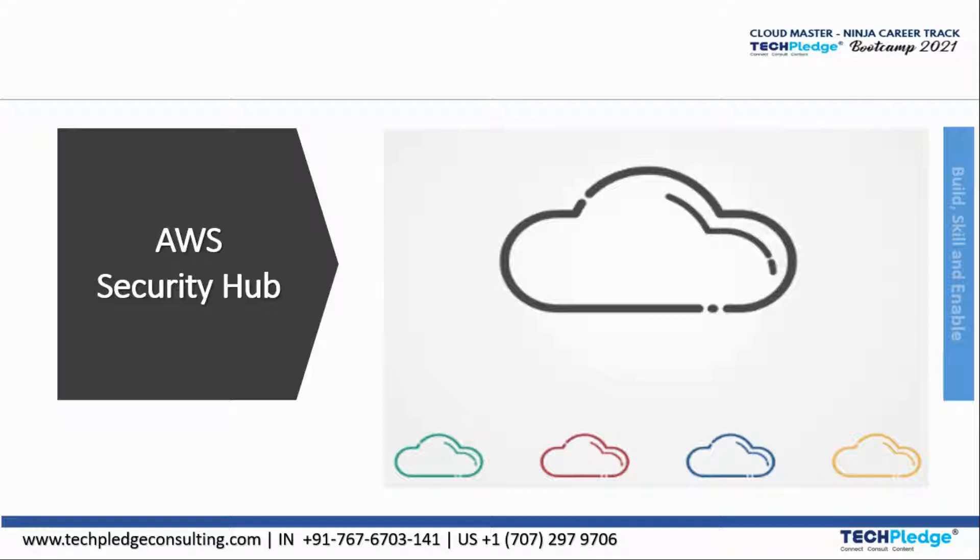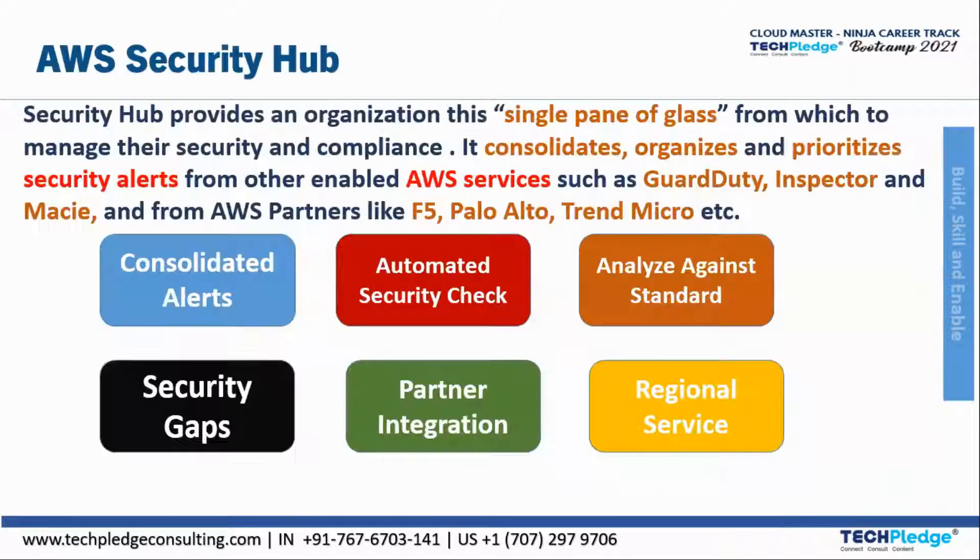Security Hub is one of the security solution tools. It provides an organization a single pane of glass from which to manage their security and compliance. It consolidates, organizes, and prioritizes security alerts from other enabled AWS services like GuardDuty, Inspector, Macie, and from AWS partners like Trend Micro.